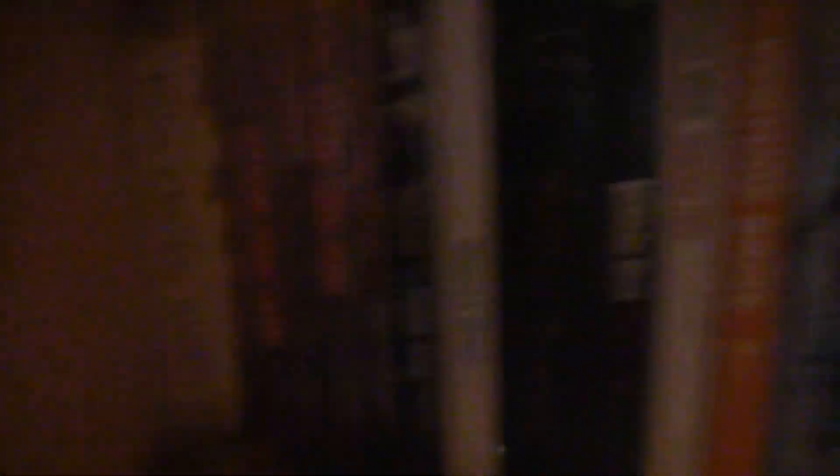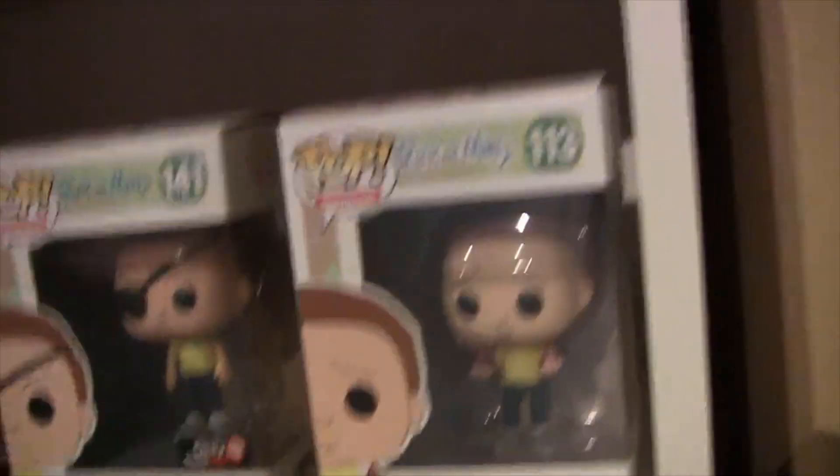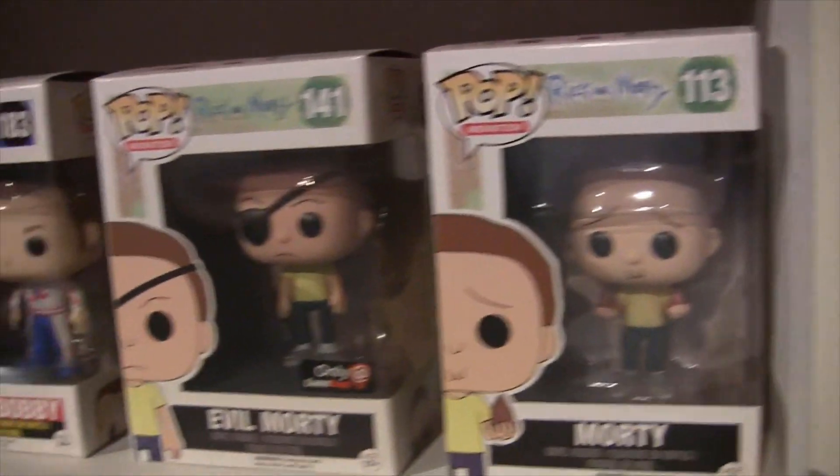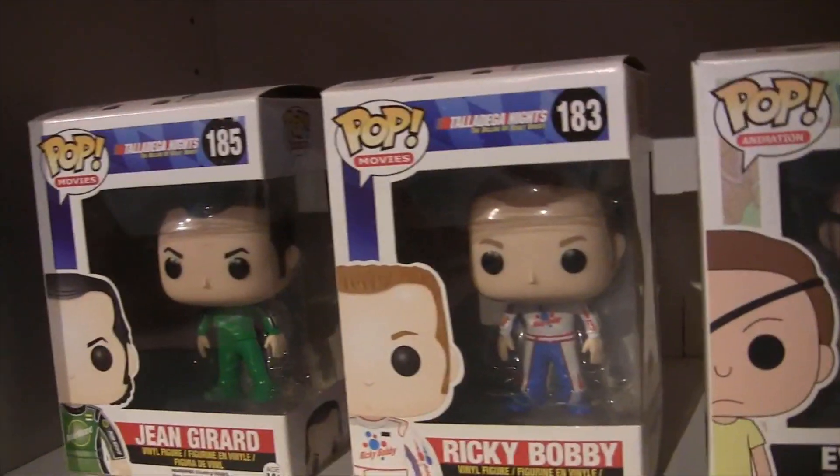There's just some random stuff — Bluetooth speaker, ray gun from my alien princess costume. Little Conky finger puppet — he came with one of these Trailer Park Boys DVDs, I think it was the Christmas one. Pop Funkos — I'm not really crazy about these but I get them as gifts sometimes. So I got Morty, Evil Morty. And these two I genuinely love — Ricky Bobby and John Gerard from Talladega Nights.